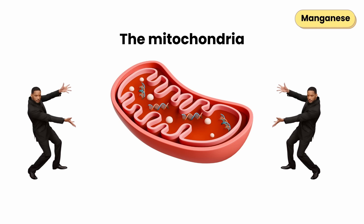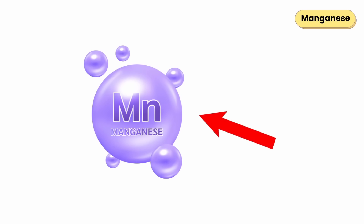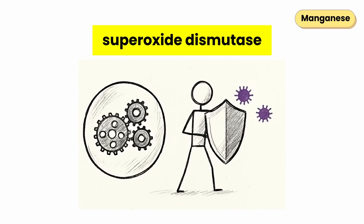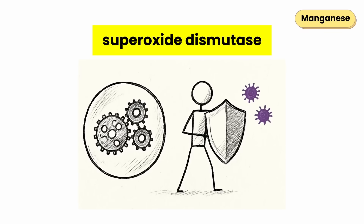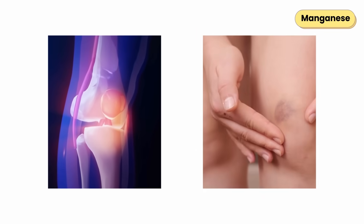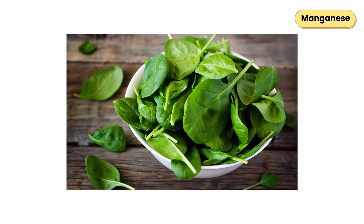Manganese protects your body's energy centers — the mitochondria — from damage, while helping form healthy bone tissue. It's a key part of an enzyme called superoxide dismutase, which protects your cells from damage during the energy-making process. Low manganese is rare, but can lead to weak bones or slow healing over time. Found in whole grains, oats, nuts, spinach, and black tea.